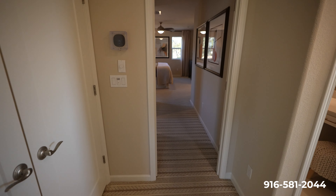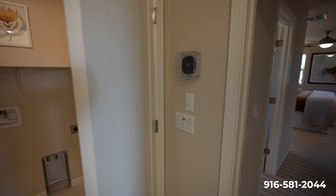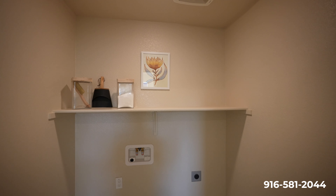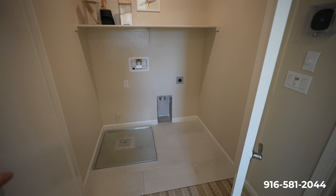Over here to our left, you actually have the laundry upstairs in an inner area, which I really like. Since everyone is sleeping and living upstairs, it just makes sense. That's a good space for a laundry right there.